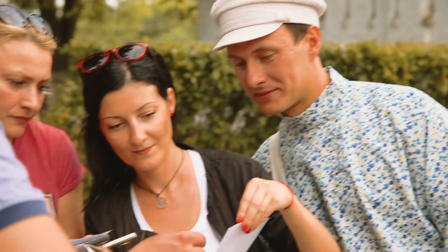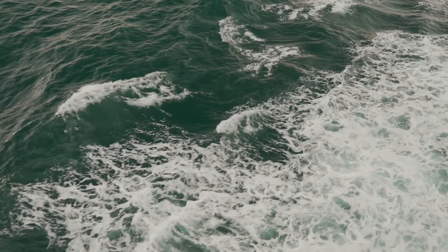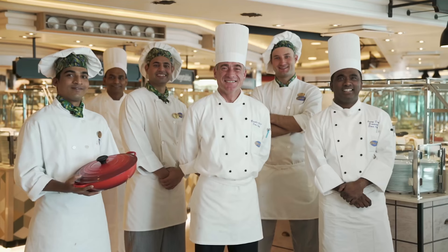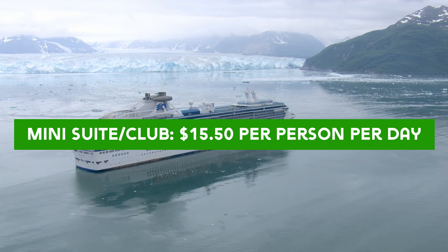The final extra cost is gratuities. Each day on the ship you'll pay a gratuity charge spread among the crew — it's an automatic charge on your account every single day, unless you chose to pre-pay your gratuities in a lump sum before boarding. For inside, ocean view, and balcony cabins the charge is $14.50 USD per person per day. For mini suites and club class cabins it's $15.50 per person per day. For suites it's $16.50 per person per day. You always have the choice to scale up or down depending on the service you've received.